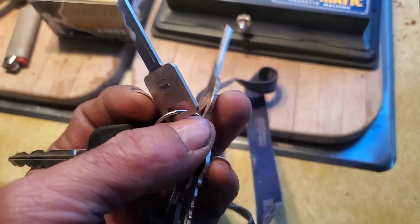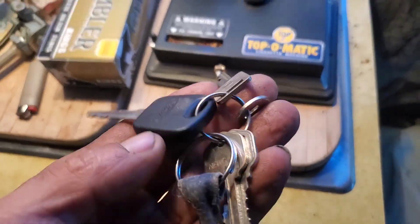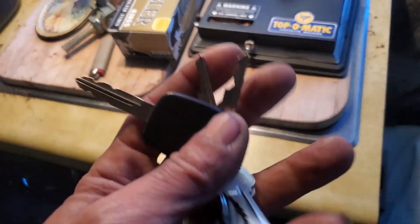Ignition door key for my 1977 GMC Eleganza II.